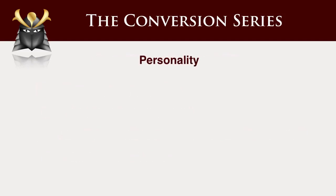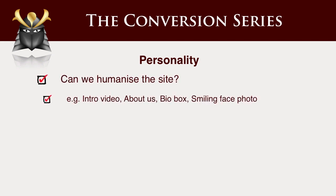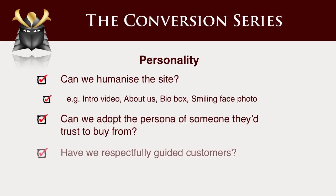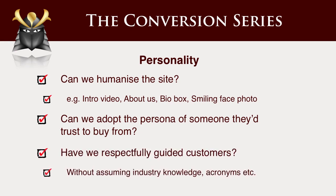People buy from people. You want to add some personality — and as a computer geek, I don't naturally warm to this. I'm a nerdy personality type. But you want to humanize your site. You want to allow people to get a sense of who you are. You want to have the persona of someone they trust and buy from, if you're not using yourself as the persona. You want to guide people without assuming industry knowledge — that can kill your sales conversion, putting in acronyms that people don't know. You can use them, but you want to introduce them as you use them.